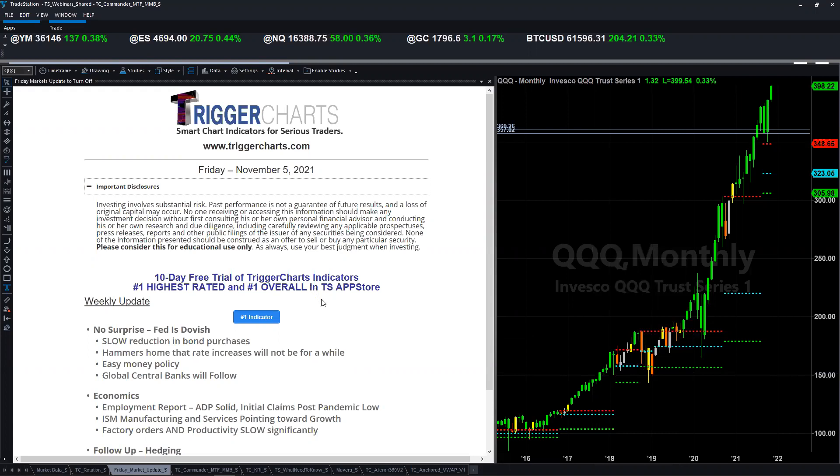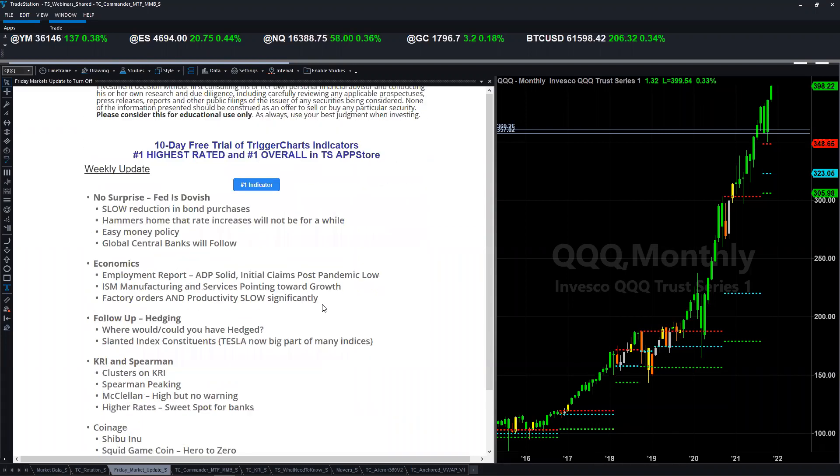You can go over to TriggerCharts.com and check that out. If you've downloaded the Commander Series or any other indicators from TradeStation, there are indicator guides right on the TradeStation platform in the Trading App Store. You can also write us at support@TriggerCharts.com and we'll be happy to provide a user guide if you don't have it. Now, back to what we talk about each and every week.